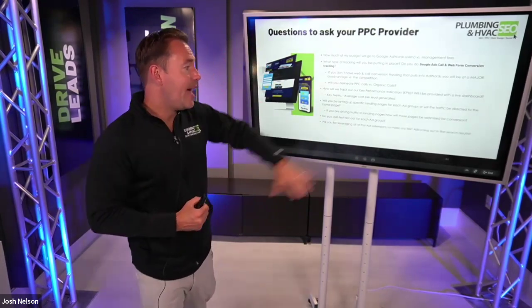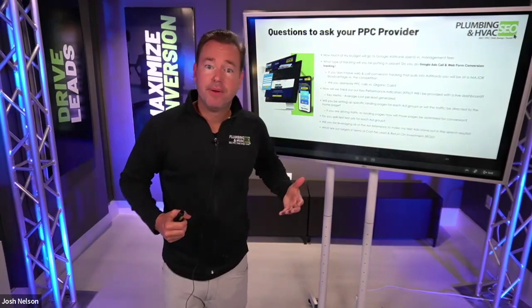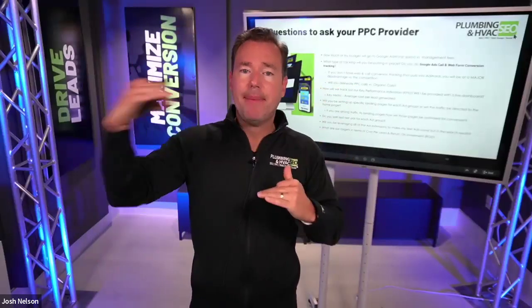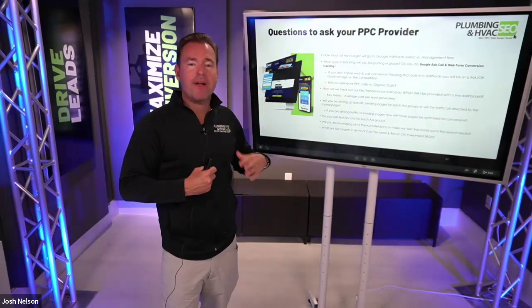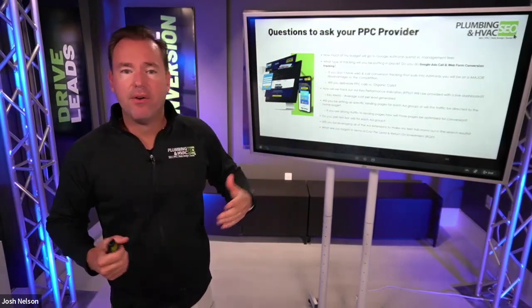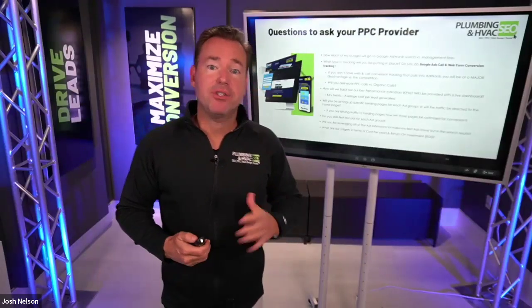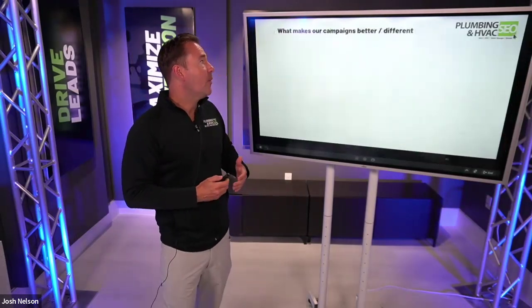Do you split test ads for each ad group? This is important — if they're not split testing, they've got a couple of ads running with no optimization toward a higher click-through rate, which ultimately drives better relevancy and more leads for the same spend. Will you be leveraging ad extensions? What are the targets — what's my projected average cost per lead and return on investment? Quality paid search contractors will have great answers for each of these. If they don't, that should be a red flag.